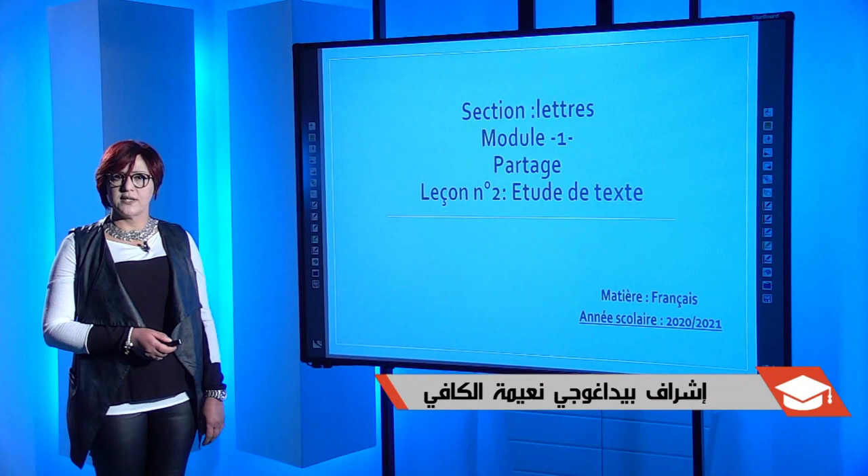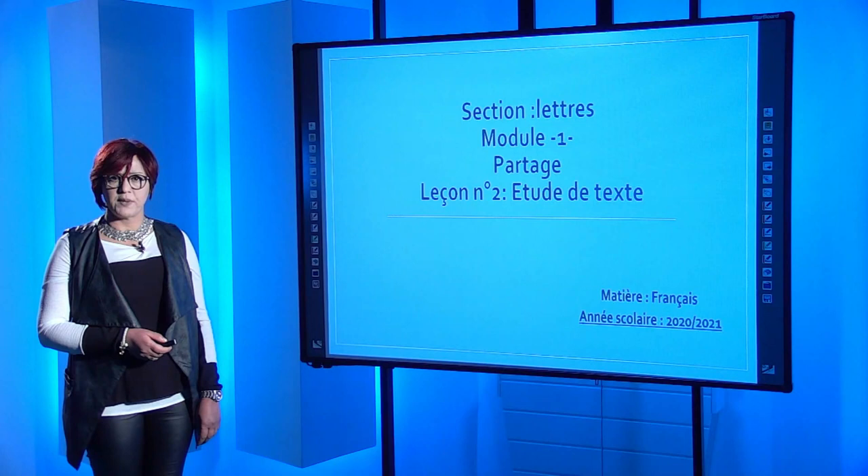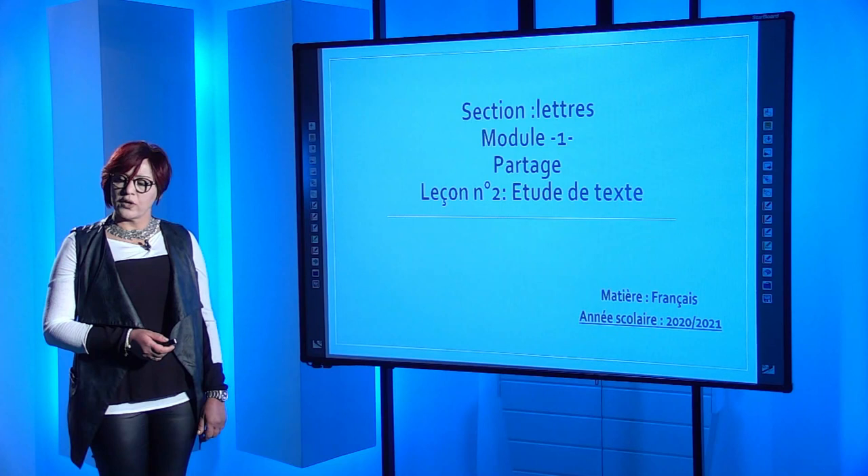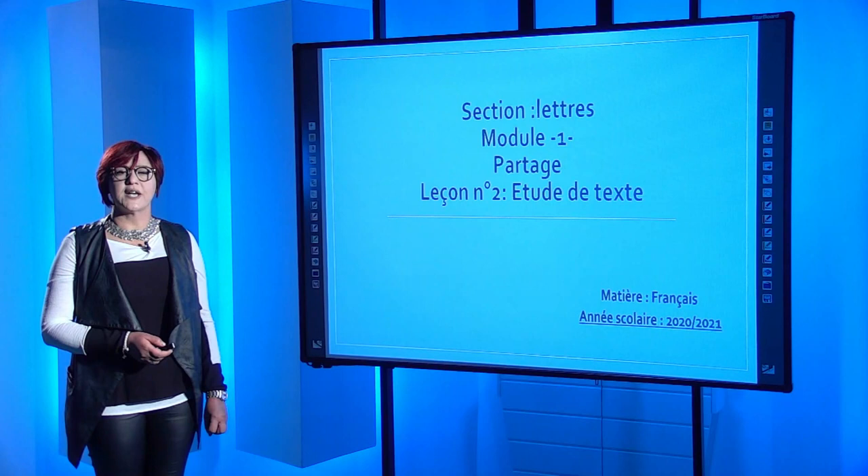Comme vous le savez bien, votre épreuve de français au baccalauréat s'articule autour de deux volets. Le premier volet est celui de l'étude du texte, qui est composé de deux parties : des questions de compréhension qui suivent toujours la linéarité et la progression du texte, et des questions portant sur des faits de langue. Quant au deuxième volet, il s'agit bel et bien de l'essai. Pour cette séance, notre travail se focalisera sur le premier volet, à savoir l'étude du texte.